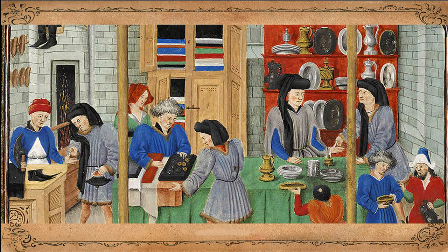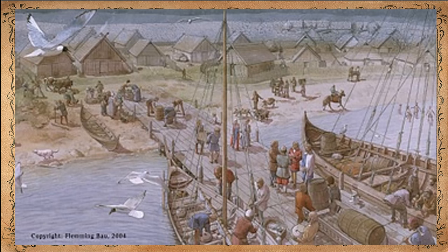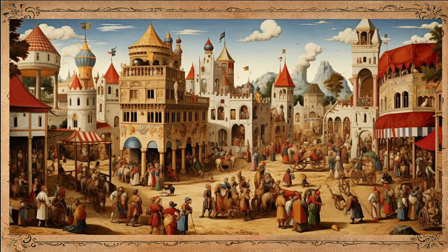Most towns had a market where food and local goods were bought and sold. Much larger were the great merchant fairs, which could attract merchants from many countries. A town might hold a merchant fair a couple of times a year, with goods coming from all over Europe, the Middle East, and beyond. With the growth of trade and commerce, merchants grew increasingly powerful and wealthy. Merchant guilds came to dominate the business life of towns and cities, and in towns that had become independent, members of merchant guilds often sat on town councils or were elected mayor.